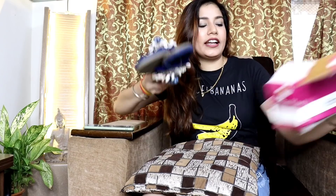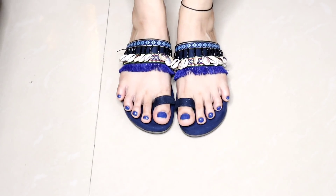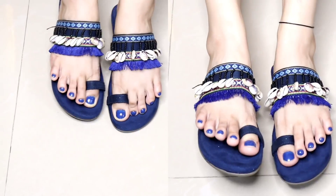Now let's see the third shoe item. These are actually my favourite items I ordered. This is in royal blue color with shell detailing — it looks very cute. On dresses it will look very beautiful, and you can also wear it with jeans. The material is synthetic leather, very soft and very comfortable. I ordered it in Indian size 8.